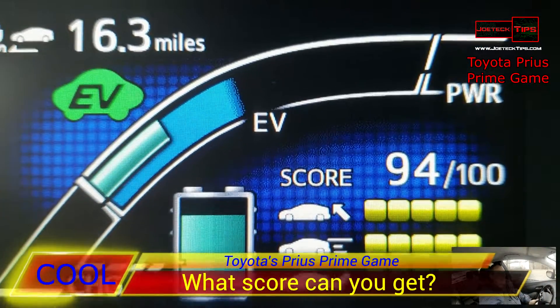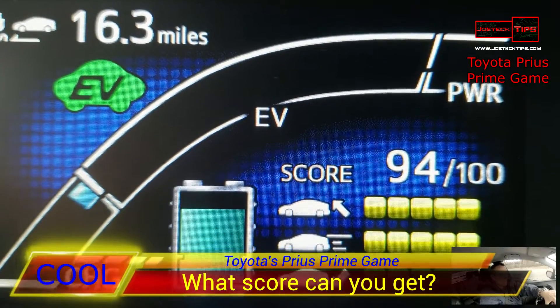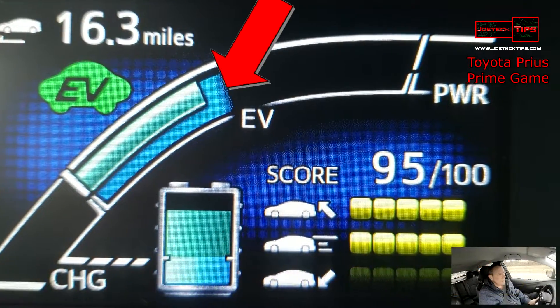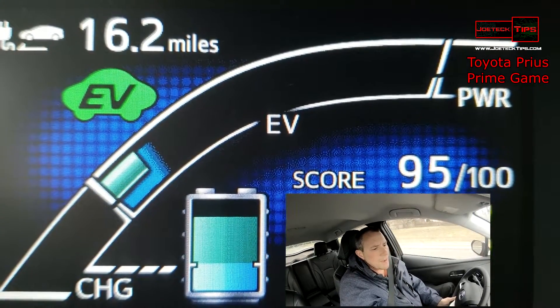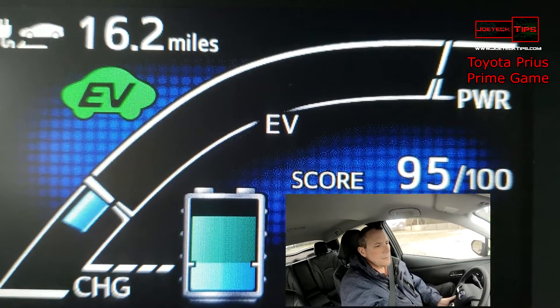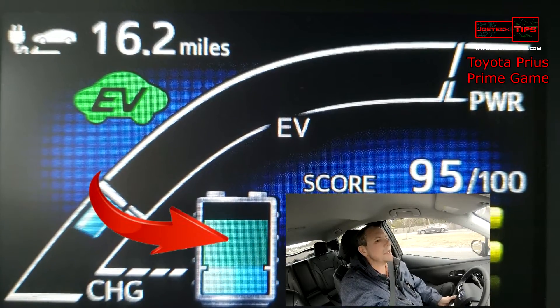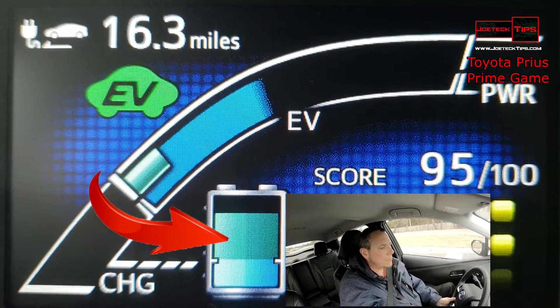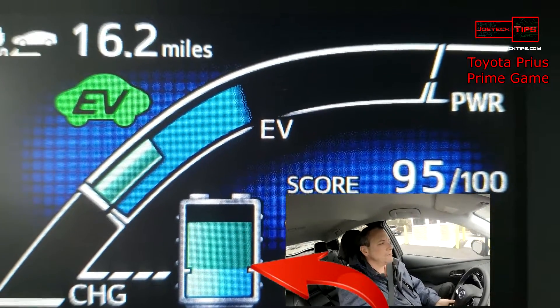This registers how well you're driving in terms of efficiency with electric driving. The whole idea is to try to keep the green bar below the blue bar. We are in eco mode for the electric range. It shows you the battery level — the green is the traction battery, the bigger 8.79 kilowatt-hour battery.